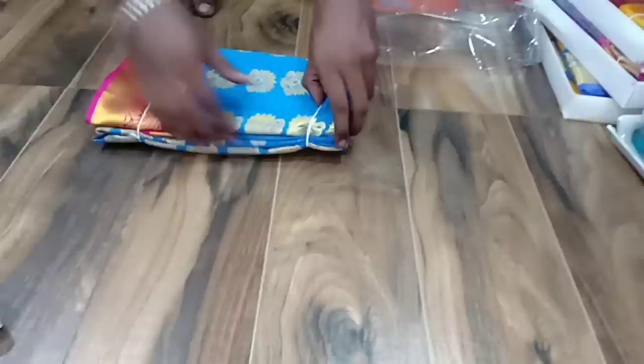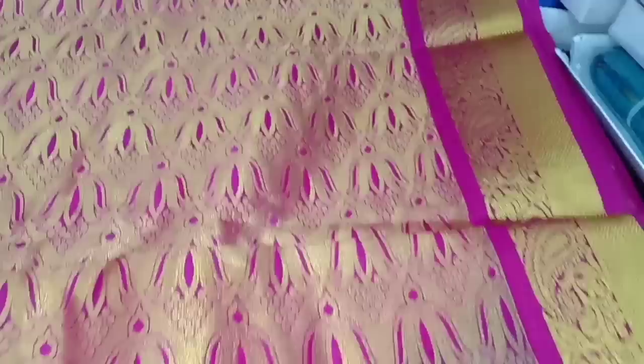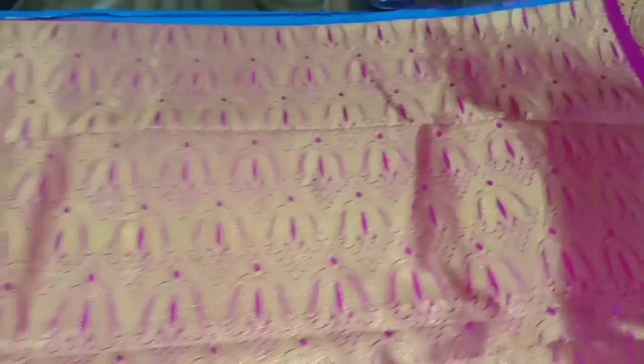Let's open this sari. This is a blue with pink combination — a super soft silk type, very light weight. If you look at the border, it's a super soft, very grand full and full jerry work. This is a rich sari with a contrast blouse.